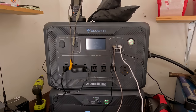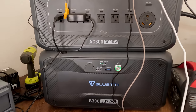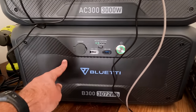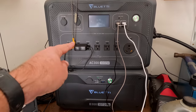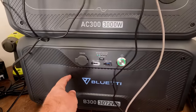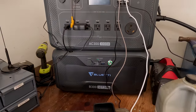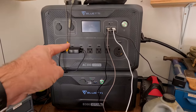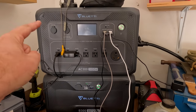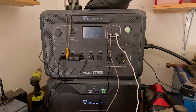If you guys are curious which model this is, it's the AC300 and you have the B300 right below it. This is a separate battery for this unit — there's no battery inside the AC300 itself. The battery is inside this separate part and you can buy multiple of these and have as many batteries as you want powering that one unit. But this video is not about this unit; I just wanted to show you guys what I use here every day at my mill.